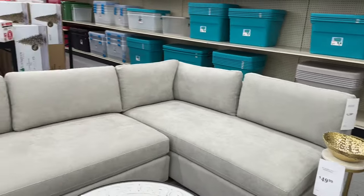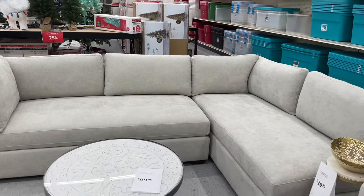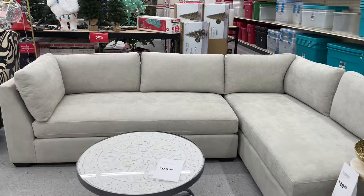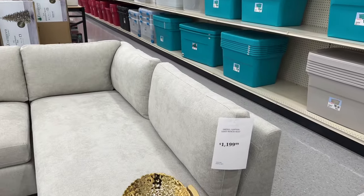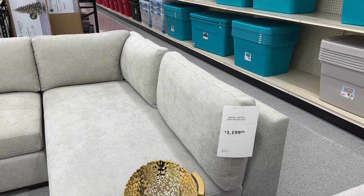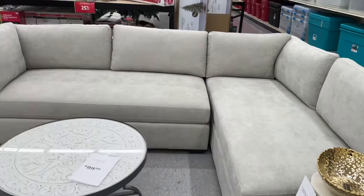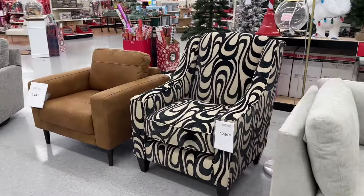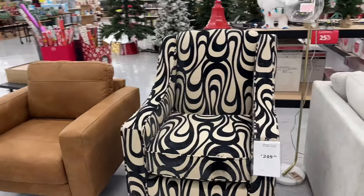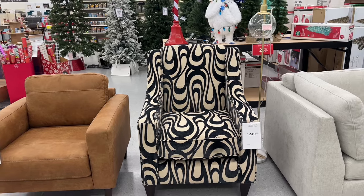And here's another beautiful sectional. It only has two pillows, but they are huge — you can sleep on this one. It is called the Drexel Sawyer Sand Bench Seat for $1,200. And look at this accent chair — it is called the Rip Tile Slate Accent Chair for $250.